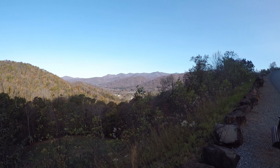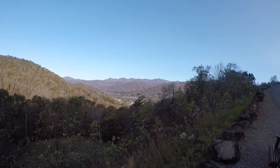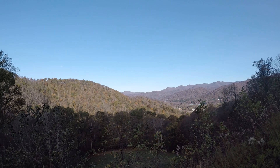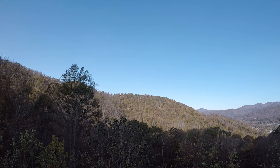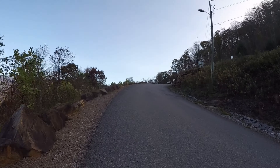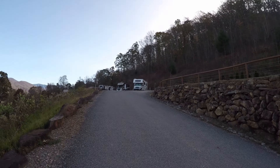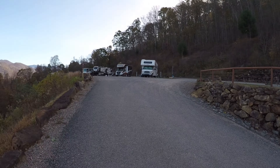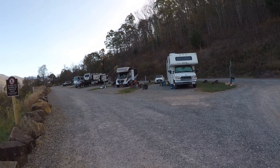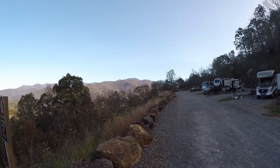Halfway up this little incline here is a swinging chair that you can sit in and just really enjoy this absolutely beautiful view of this valley. From over here you can see one spot where you can park, and all these spots have that little shared deck over there to enjoy the view.